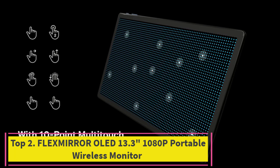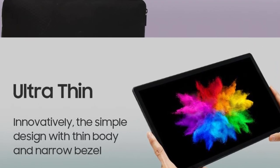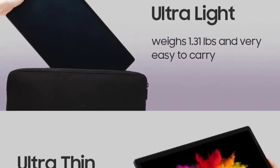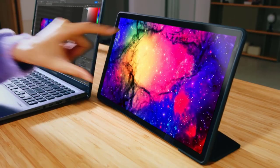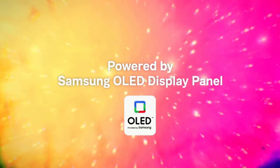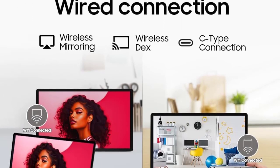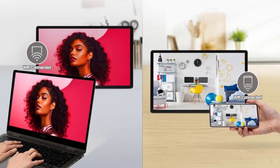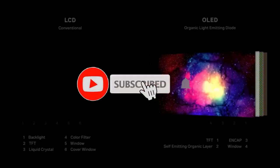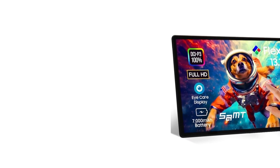Number two: the Flex Mirror OLED 13.3-inch 1080p portable wireless monitor. The Flex Mirror OLED 13.3-inch portable wireless monitor is a sleek and feature-rich display designed for maximum portability and versatility. With a 1080p OLED screen, it delivers vibrant colors and sharp images for an immersive visual experience. The DCI-P3 100% color gamut ensures accurate and vivid color reproduction for professional-grade content creation. The 0.2ms response time contributes to smooth and responsive visuals, suitable for gaming and multimedia.